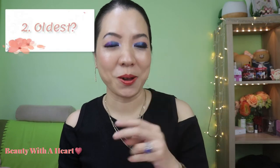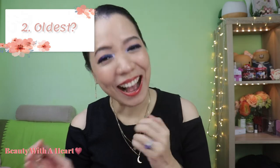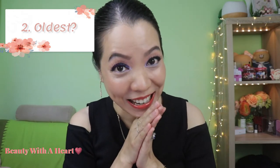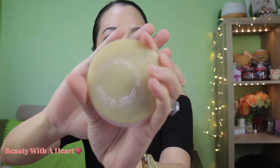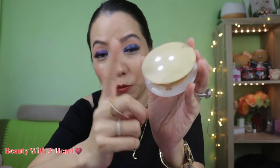Second question: what is my oldest eyeshadow palette? A bit embarrassed to say, but this palette is actually not a palette — it's a trio. It has been with me for about 20 years, older than my teenager niece. This is from Shiseido, and this is the purple colour. This is the second palette I bought from them.